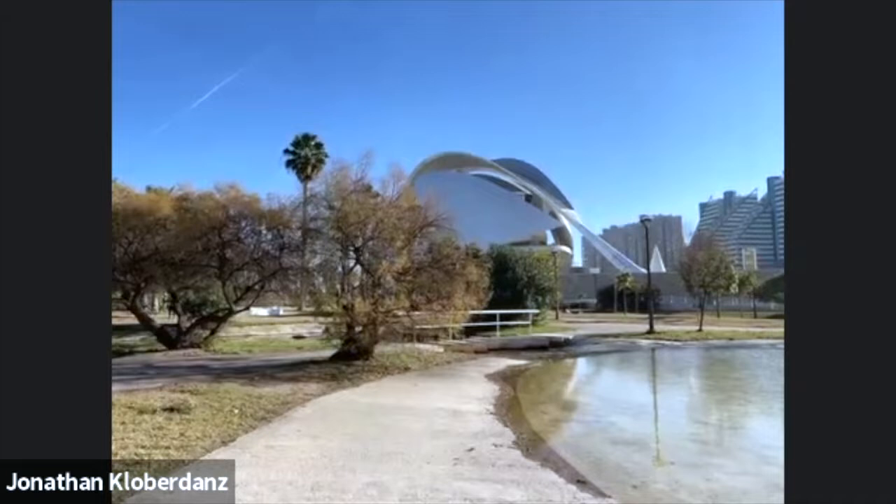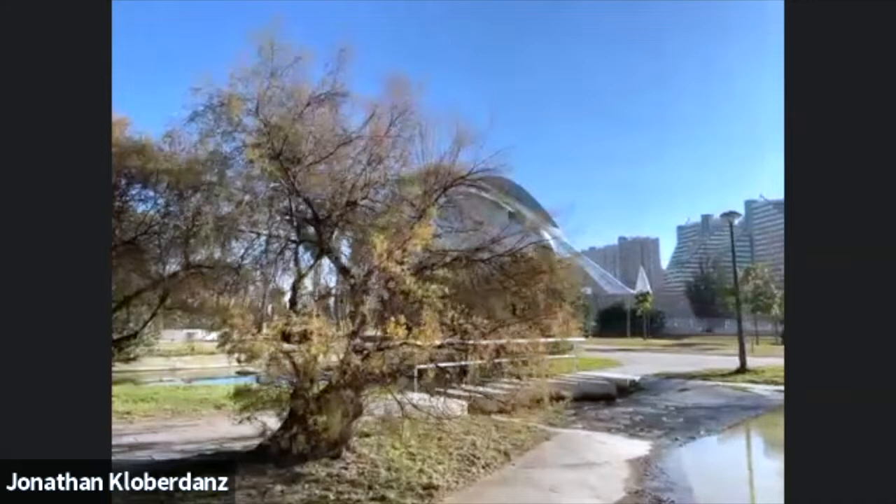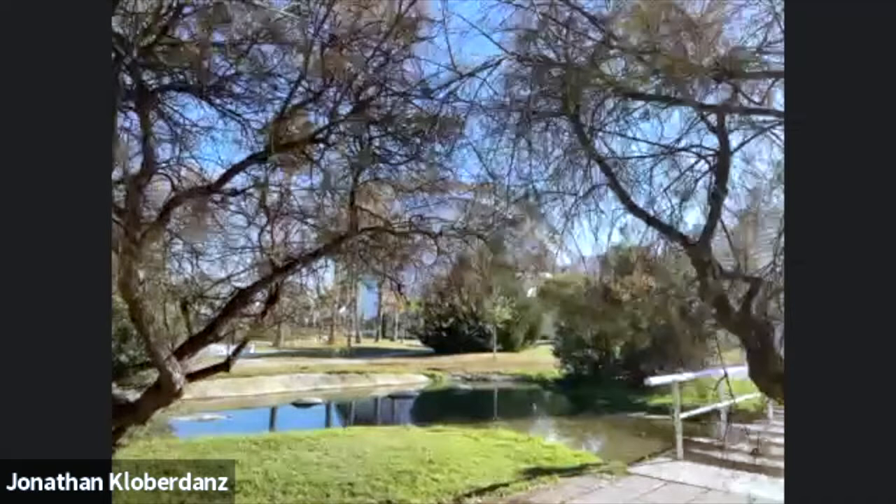Look what we got here in the background — sort of out of a futuristic movie. This is a 1.5 billion dollar architectural masterpiece by Santiago Calatrava, and I'm going to take you through it. But first, here we are in the gardens.